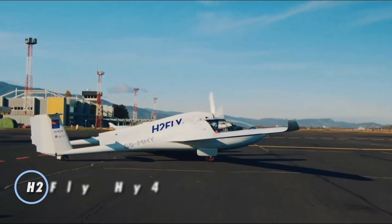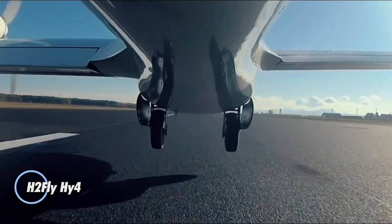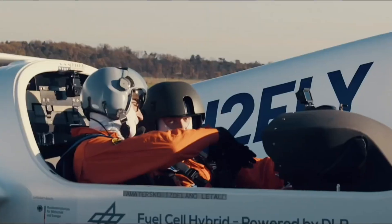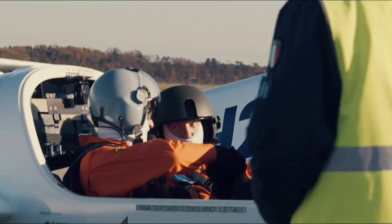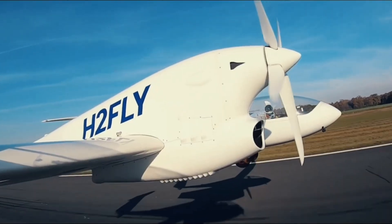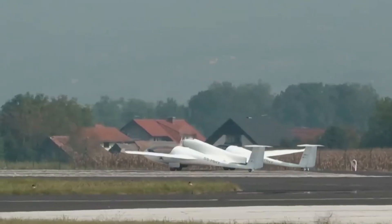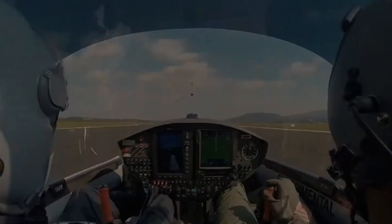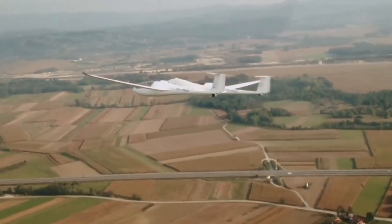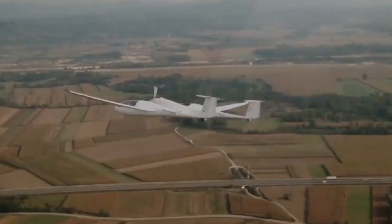The H2 Fly Hi-4 is a pioneering hydrogen fuel cell aircraft setting a new standard for sustainable aviation. Designed to accommodate four passengers, it features an advanced 60-kilowatt fuel cell system that generates zero-emission power, producing only water vapor. Its sleek, lightweight composite structure enables a cruising speed of approximately 180 kilometers per hour, with a range of around 350 kilometers and an endurance of up to 1.5 hours.